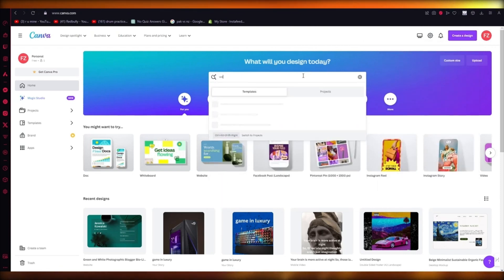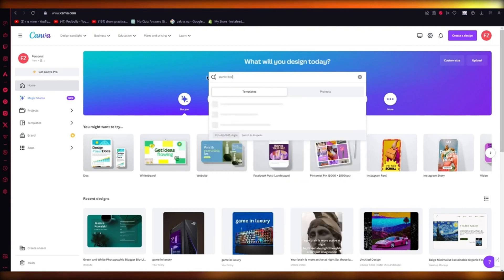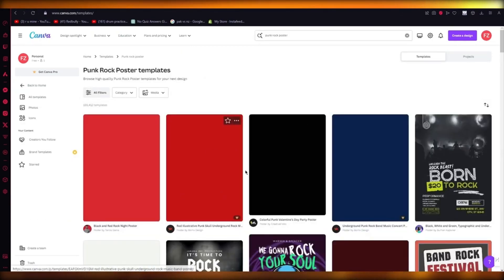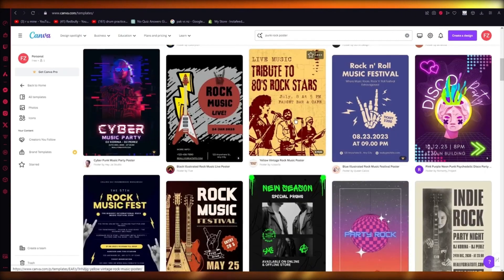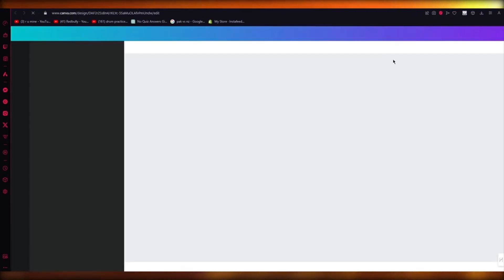Let's say I want a punk rock poster — I'll write that and click Enter, and you're going to see it's going to start giving you punk rock templates. Look at that — it gives you all these rock and punk rock things, which looks pretty incredible. Most of them will require the Pro plan, but I'm going to go to this one and click Customize This Template. Once you do this, it's going to load things in — I'm just going to wait for it to do that.